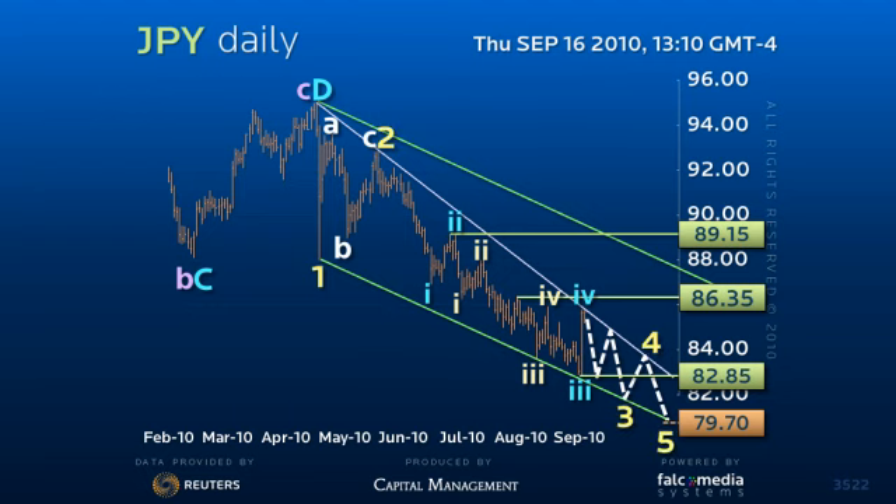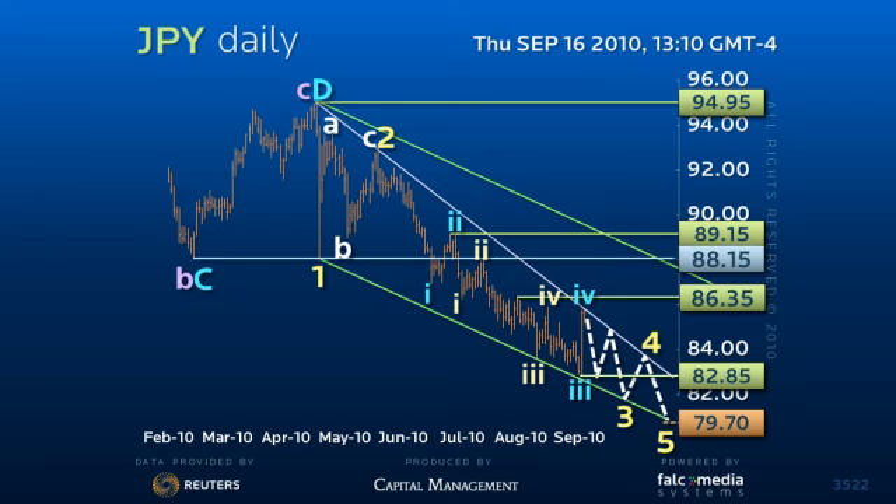we have to be on guard that we have only finished a larger A wave from the 94.95 peak that would allow for a full 50% pullback to about 89 the figure before a final C wave decline to the ideal 79.70 target. Any upside break of the 86.35 level would be the first indication of such a large upside correction. Good luck and have a great day.